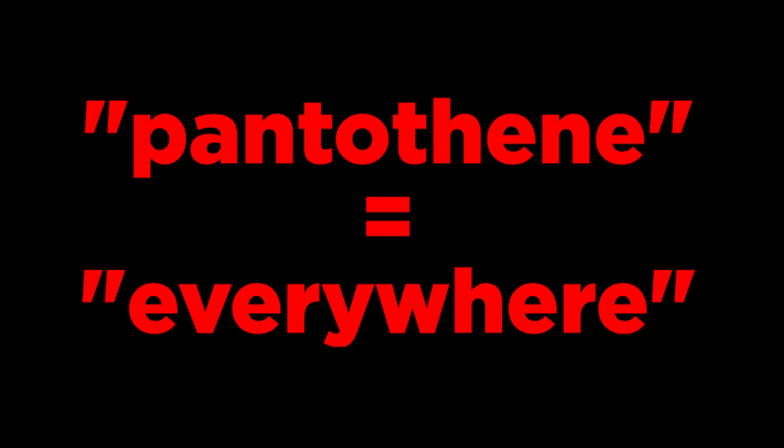The first vitamin I want to discuss is vitamin B5. Vitamin B5 is a water-soluble B vitamin. The vitamin is called calcium pantothenate and gets its name from the Greek word pantothene, which means everywhere, due to its very wide distribution.